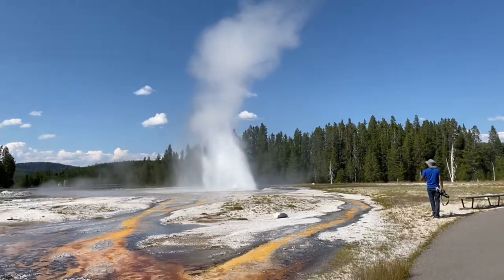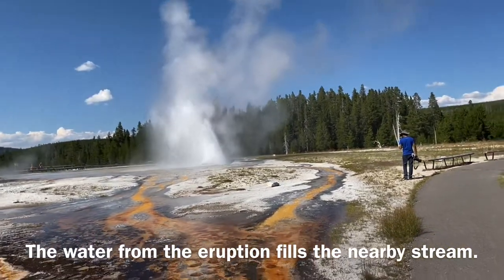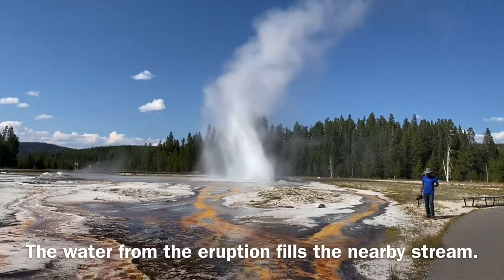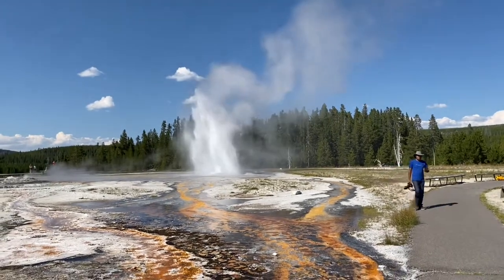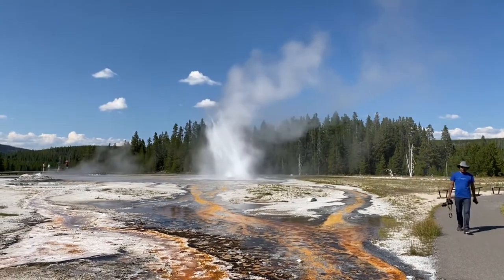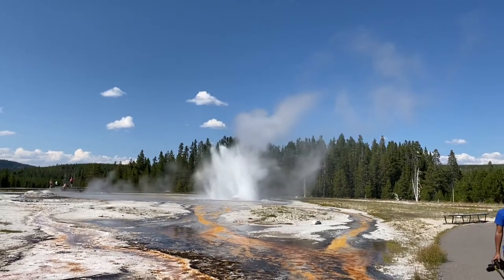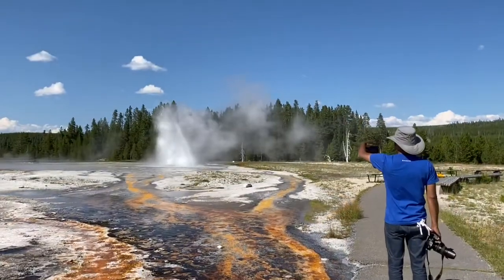One of the unique features of Daisy Geyser is its slanted spray, which is kind of unusual in Yellowstone National Park. But like other geysers around here, it spews a lot of water and fills up a stream that adds itself to a river.